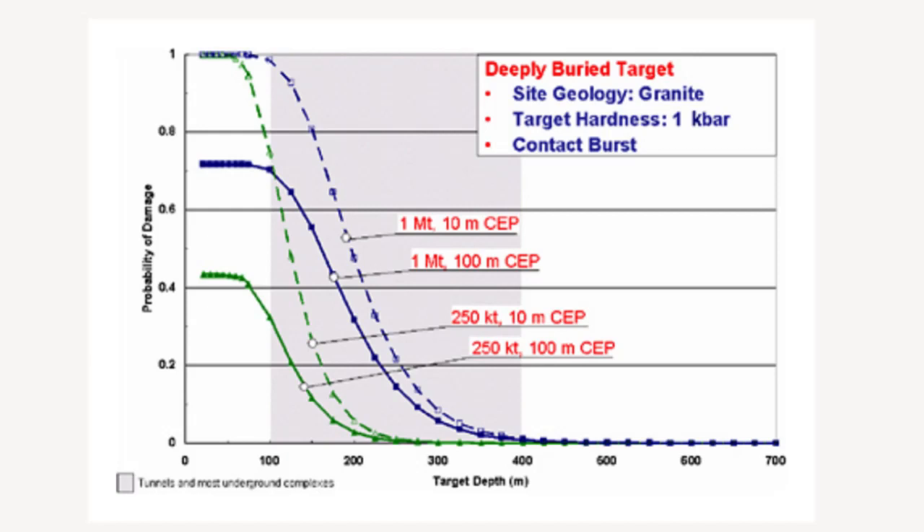Deep underground facilities and missile tunnels are typically between 100 and 400 meters deep, with most less than 250 meters deep. A few are as deep as 500 meters or even 700 meters in granite or limestone rocks.